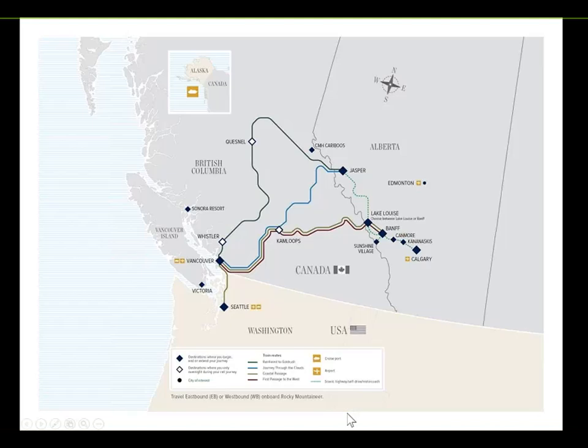For your guests, we have four routes to choose from. First, we have the Coastal Passage, which has changed slightly going into the 2019 season — departing from Seattle through to Vancouver, onto Kamloops, and finishing up in Lake Louise or Banff. This is now a three-day rail journey. It is no longer possible to combine it with the Rainforest to Gold Rush or Journey Through the Clouds.